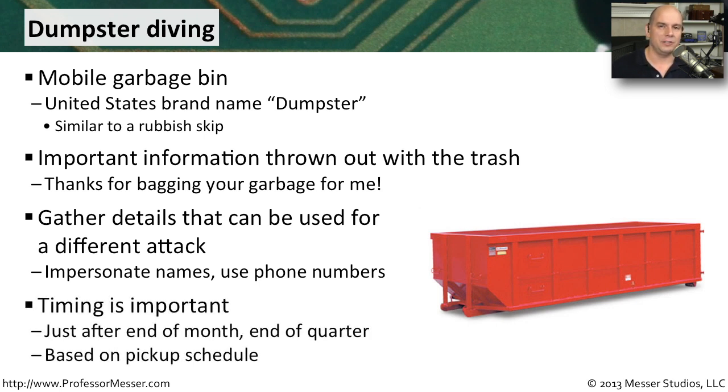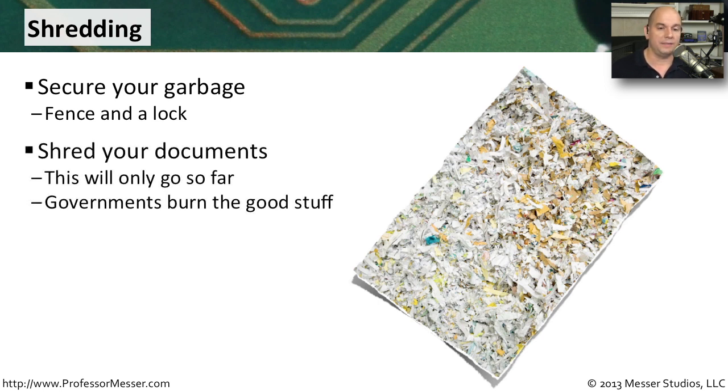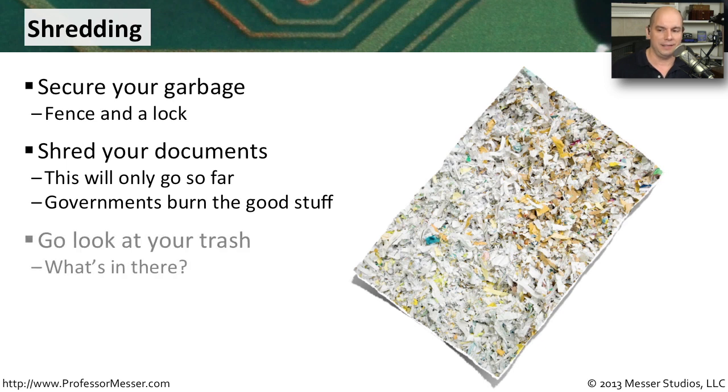The timing matters too — attackers want to arrive just before the garbage truck. That's why large organizations protect their garbage just as much as the assets inside, with fenced garbage areas and locks. You have to think about how to protect data once it leaves your building. The best practice is to shred information into tiny pieces, making it exceptionally difficult to reconstruct. For government entities or highly sensitive environments, burning the documents ensures nobody has access. Think about what you're putting in the garbage and protect that information by shredding or burning it.